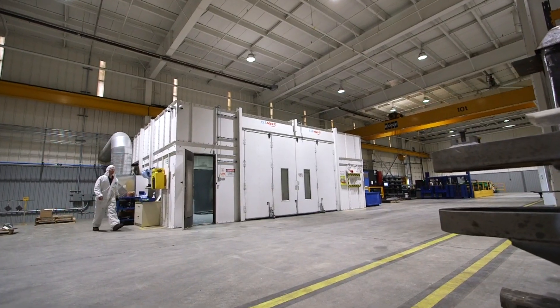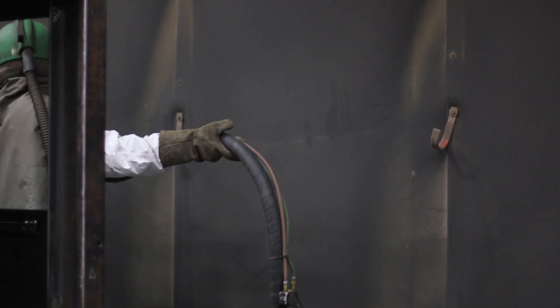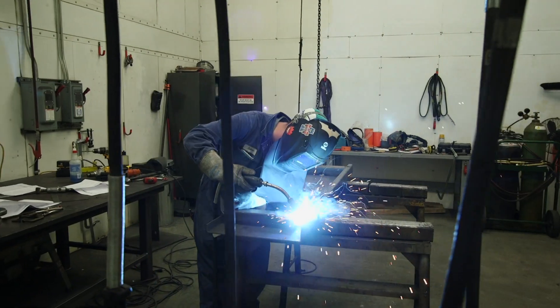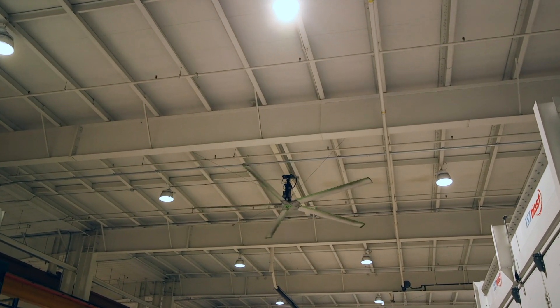Roc-Tec is reducing waste and building sustainability in our manufacturing by using a system of recycled steel shots for sandblasting, operating fully-enclosed welding cells and having optimized ventilation and LED lighting.